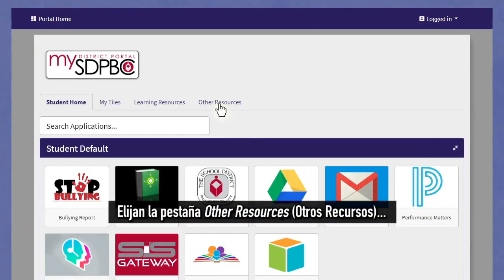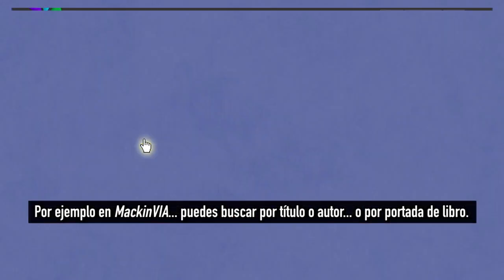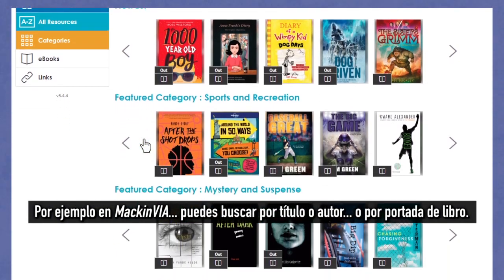Choose the Other Resources tab, then click on a tile. For example, in MackinVia, you can search by title or author or by book cover.